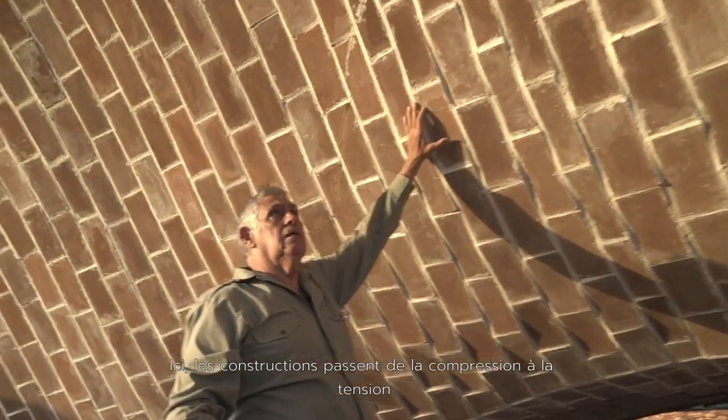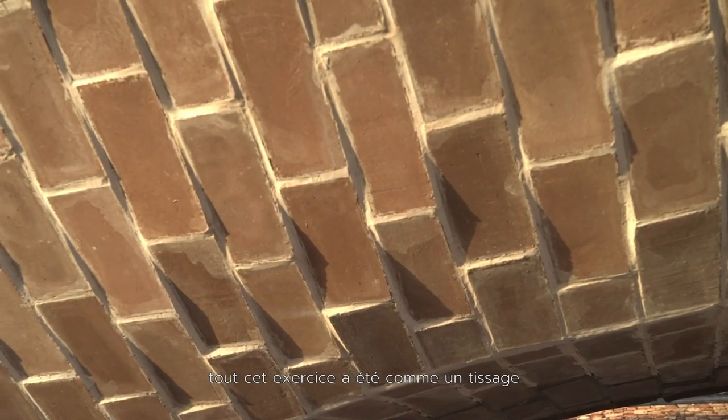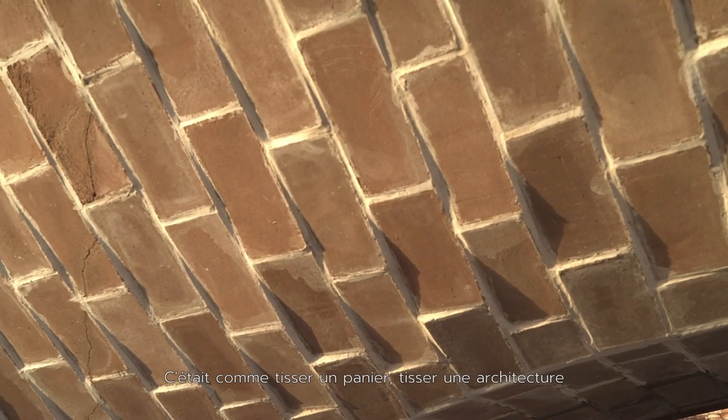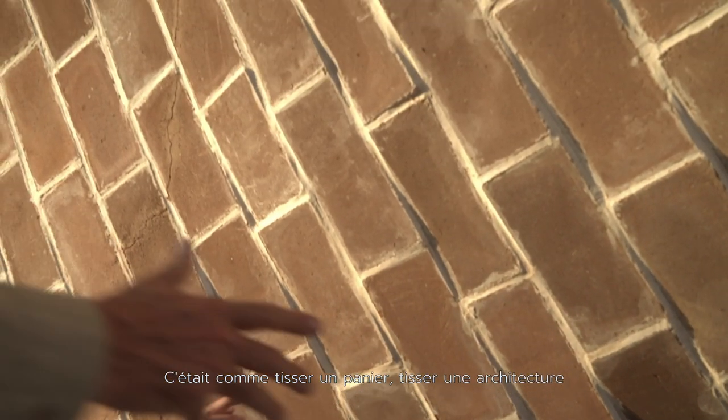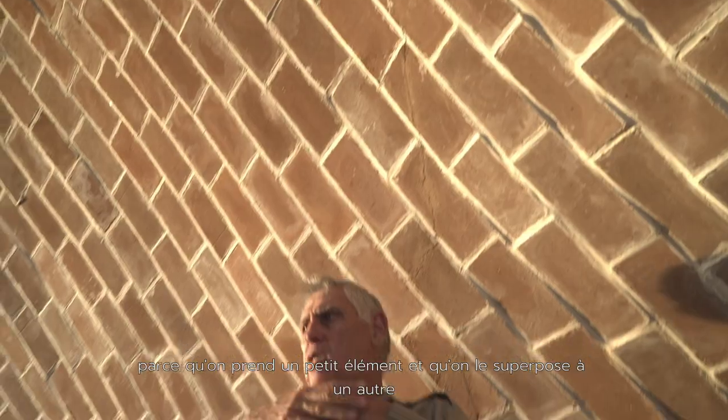Here the building's coming out of being in compression into tension. This whole exercise was like weaving — like weaving a basket, you're weaving architecture. Because you're taking a small component and you're laying it over one another.